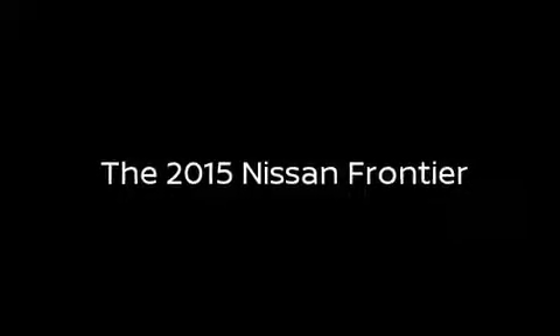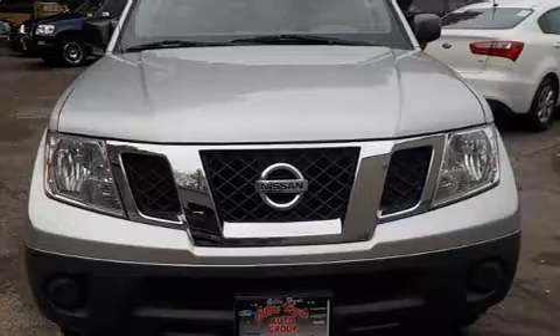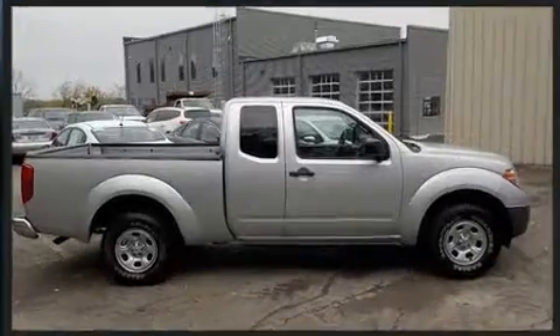Get excited about the 2015 Nissan Frontier. With fewer than 35,000 miles on the odometer, this mid-sized truck stands out in its class as affordable practicality with a stylish twist.